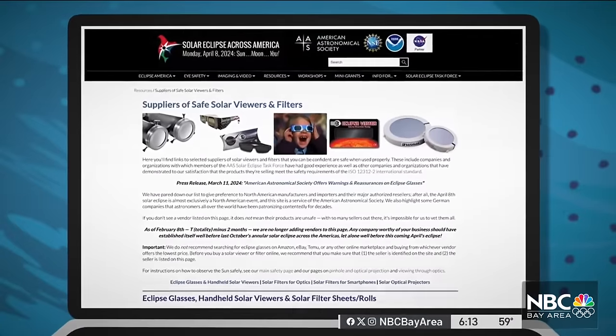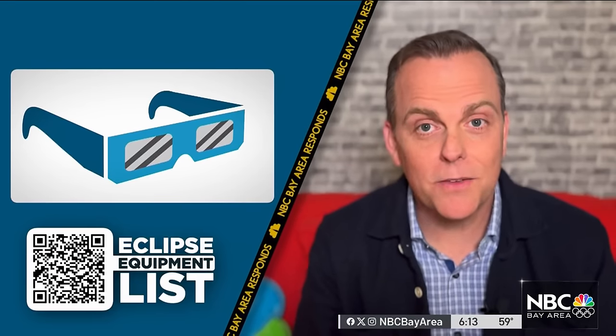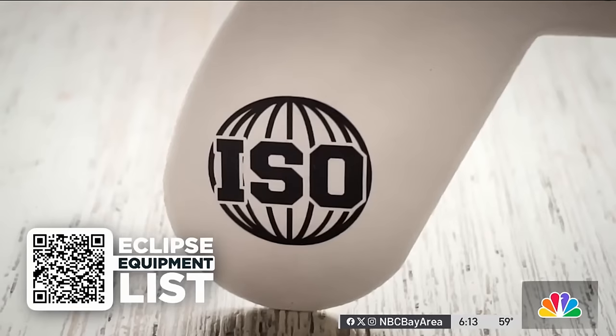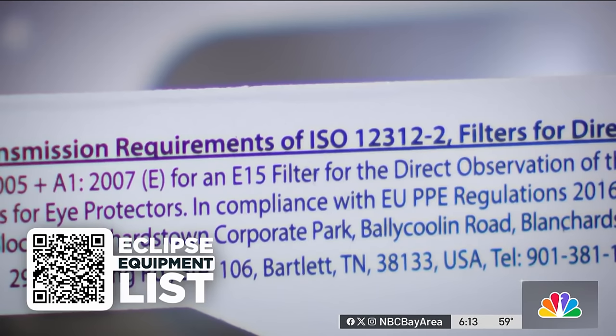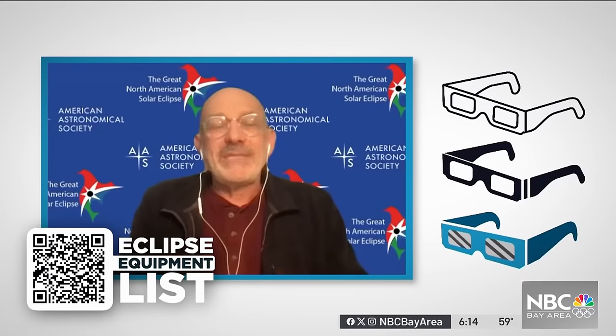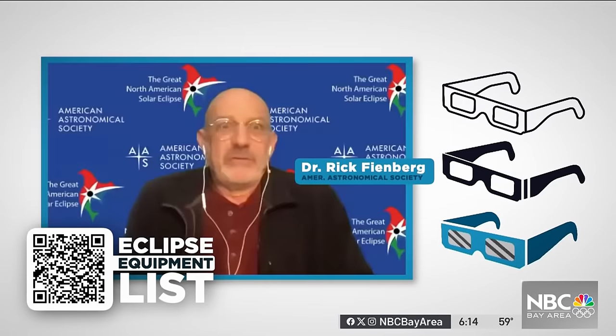The American Astronomical Society compiled a list of eclipse glasses that passed lab tests and should work. Snap this QR code to see if your glasses are on the list. Also look for this stamp: ISO 12312-2 — it's an international science standard for looking at the sun. But here's the thing: anybody can print on eclipse glasses that their product meets that standard. How do you know that it really does?